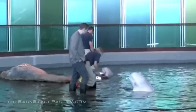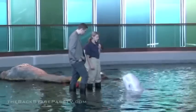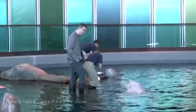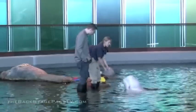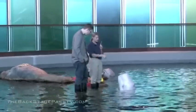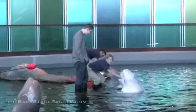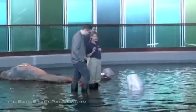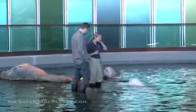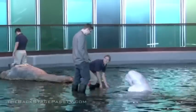They can actually change the shape of their face — they have a muscle in there that they can move. They also use that melon for echolocation. Signals go out, rebound off whatever object they're echolocating, and the echo goes back through their lower jaw. They get a 3D image in their brain — just like a bat.